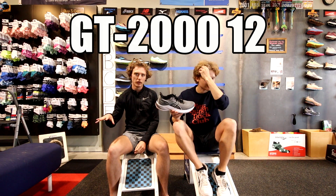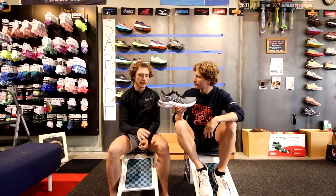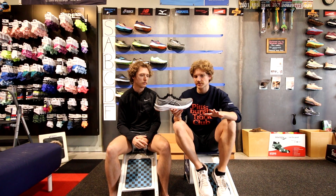The GT-2000 is a classic stability shoe. I wear stability shoes most of the time when I run and I think this is one of the better stability shoes on the market — soft, good support, all that good stuff. Because of its versatility, we're putting it in A tier.